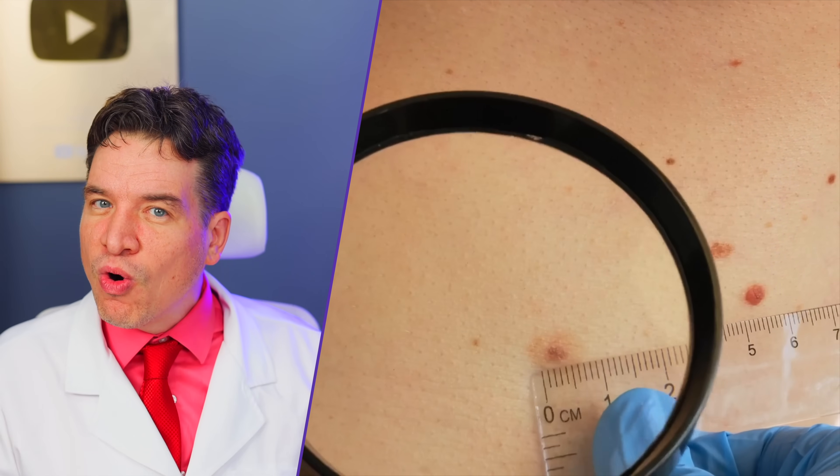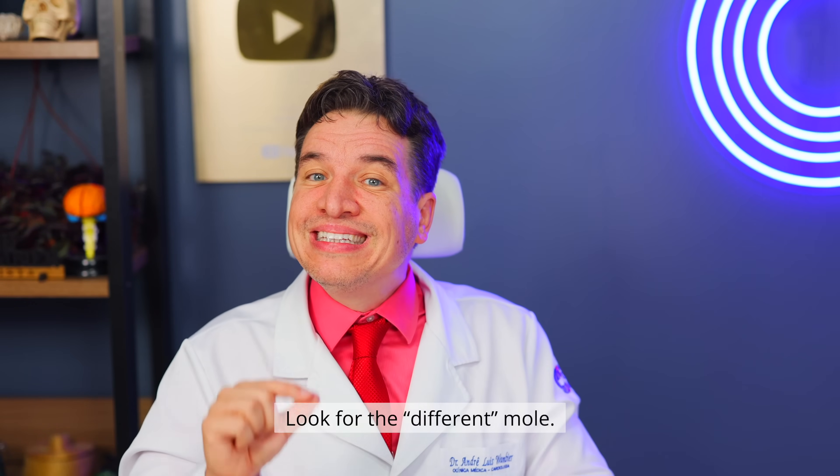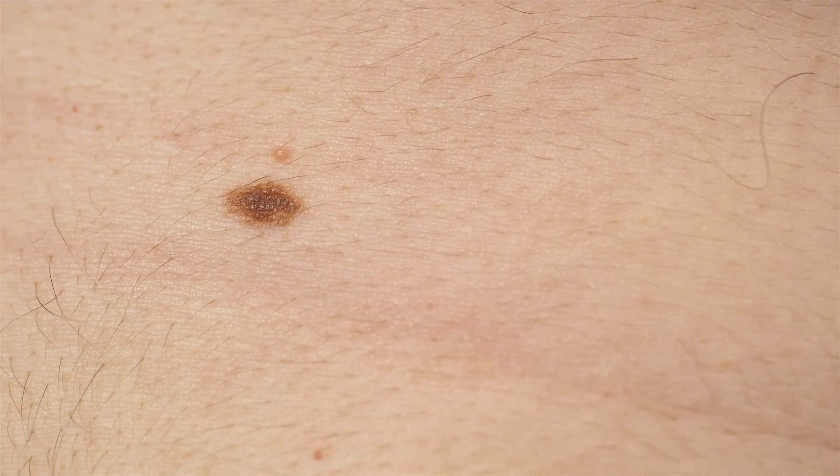At least once a month, in a well-lit place, look at your skin as a whole. Use a mirror for your back. Don't only look for ugly moles in the classic sense — look for the different mole. The solitary one. The rebel. That's your first suspect. The ugly duckling, by definition, is visible — it draws attention. But what if the killer is smarter, using guerrilla tactics and attacking territories you never consider danger zones? That brings us to sign number four.